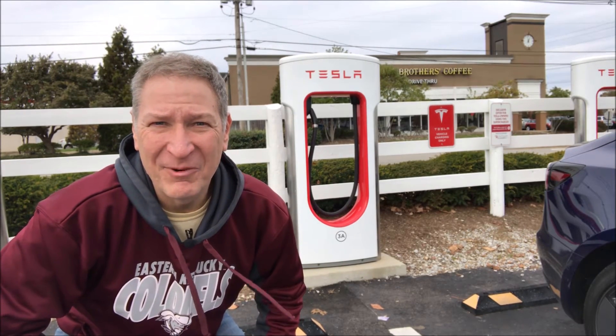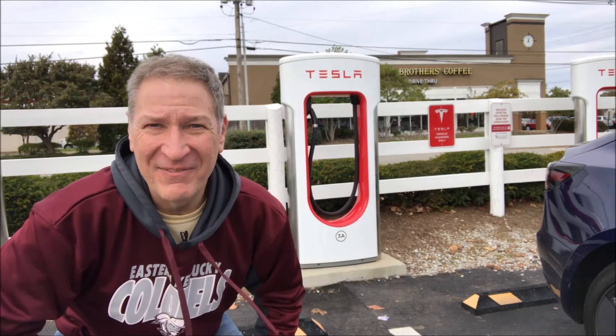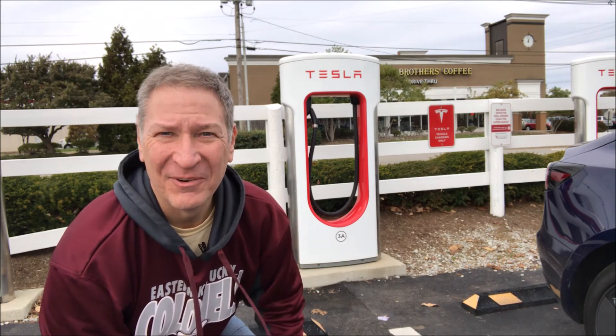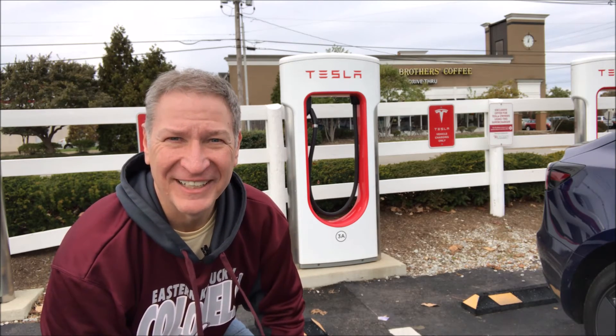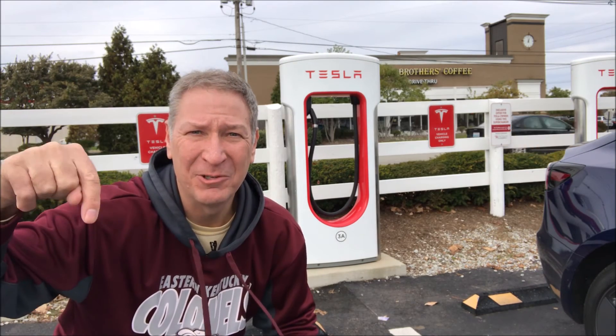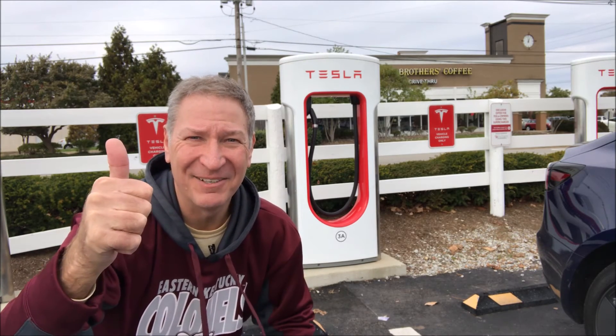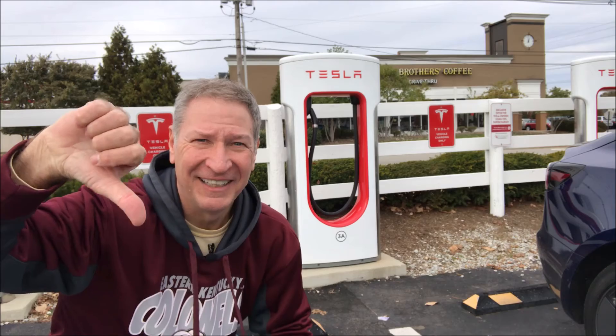Maybe one day GM, Ford, Chrysler, and those Asian manufacturers will catch up with Tesla. Hopefully you enjoyed this overview of the 2018 Tesla Model 3. Don't forget to subscribe to my YouTube channel by hitting the red subscribe button below. If you like this video, hit the thumbs up. If you dislike it, hit thumbs down. If you have any feedback, leave it in the comment section below.